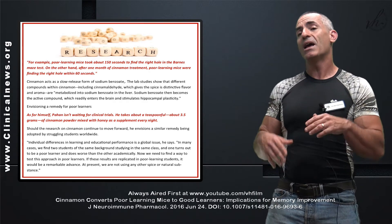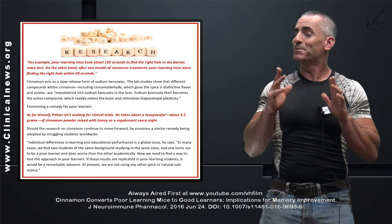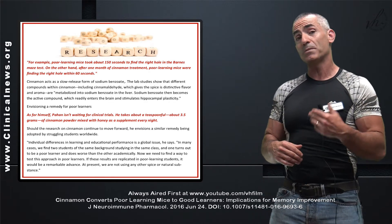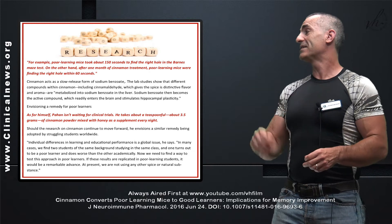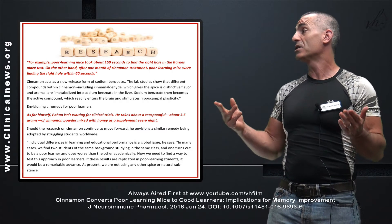They believe cinnamon helps animals learn through the following process. Cinnamon acts as a slow-release form with something called sodium benzoate. Lab studies show that different compounds in cinnamon, including cinnamaldehyde, which gives the spice its distinctive flavor and aroma, are metabolized into sodium benzoate in the liver.